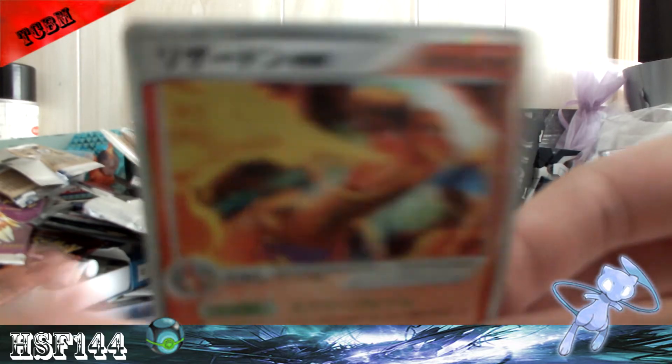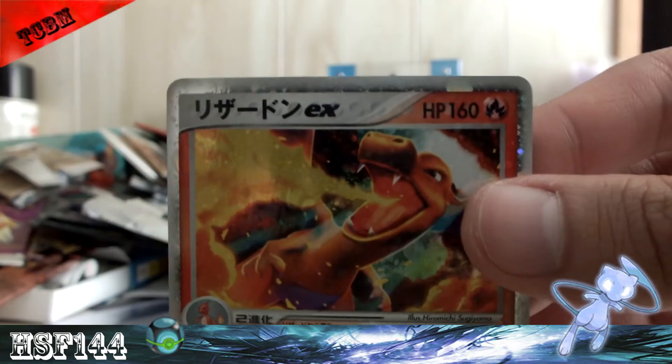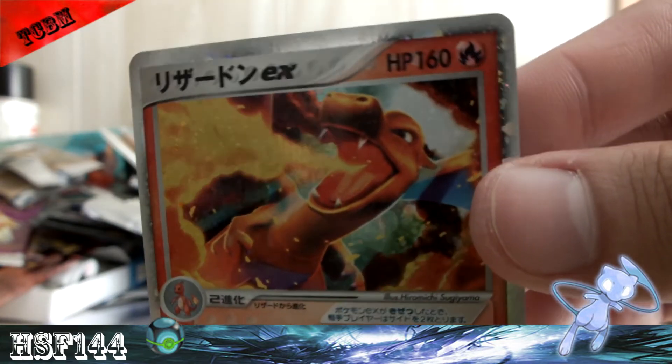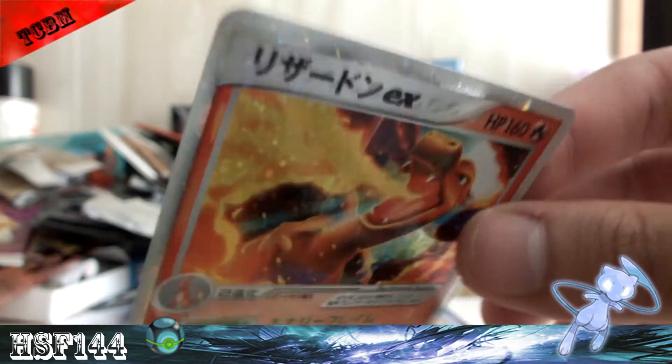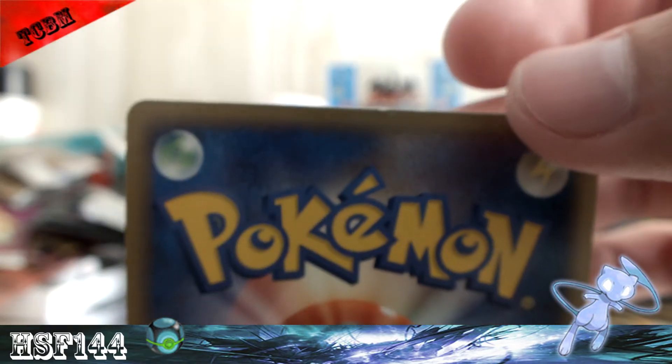Trying to get it to focus — there you go. So yeah it looks really really sick, and it's got some whitening at the top but overall this is a near mint card.